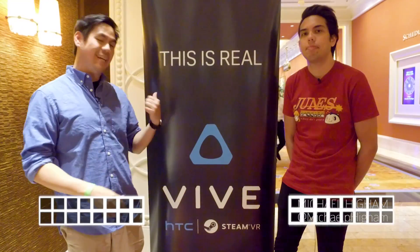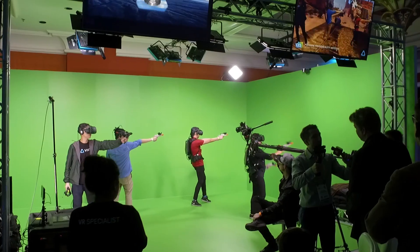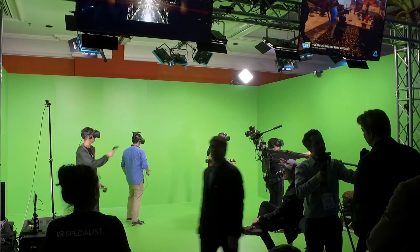Jimmy and Michael here at CES 2018. We just checked out the new HTC Vive Pro. Does it make enough improvements to get you into VR? Let's find out.